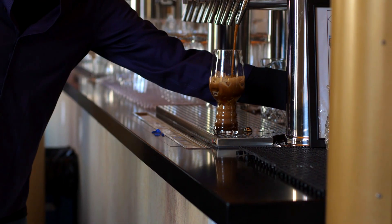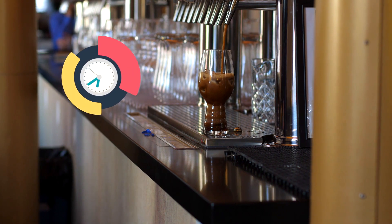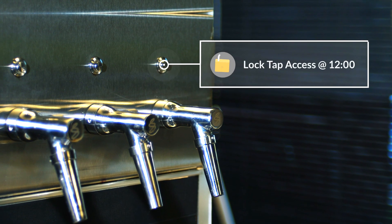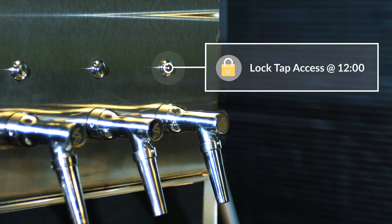Maybe you want cold brew coffee to begin flowing at 6 a.m. while your wine stays locked, or a maximum of two 16-ounce beers per guest. Or maybe you want your taps locked down at exactly midnight. With TapWise, it's easy.